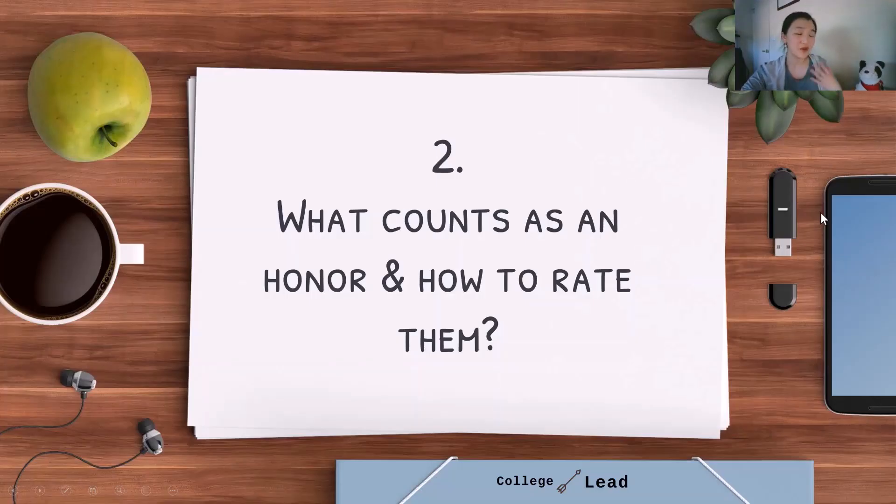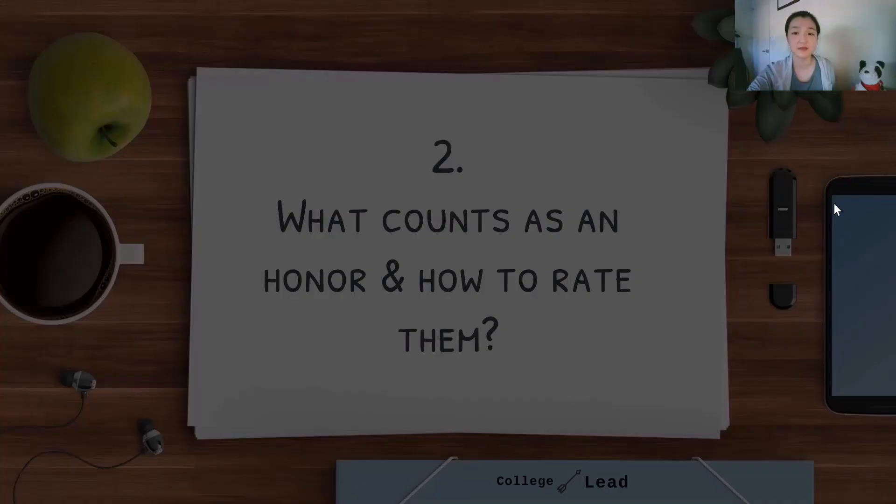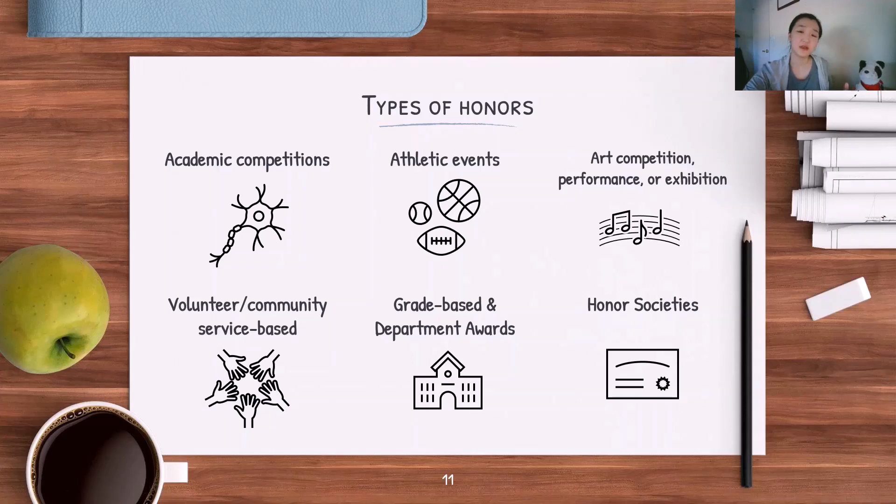Now that we've covered what you have to submit, let's discuss what actually counts as an honor and how to prioritize them if you have more than what you can include in these applications. I've grouped types of honors and awards into six different categories, though this is in no way exhaustive. Every student is different, and if you have an award not listed here, that does not mean it isn't an award.